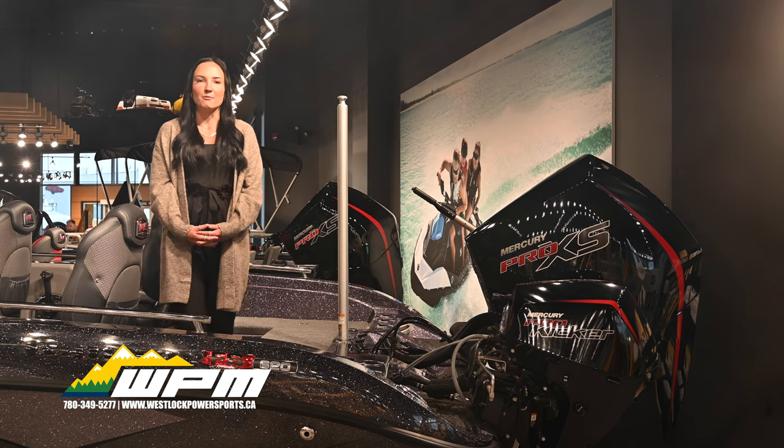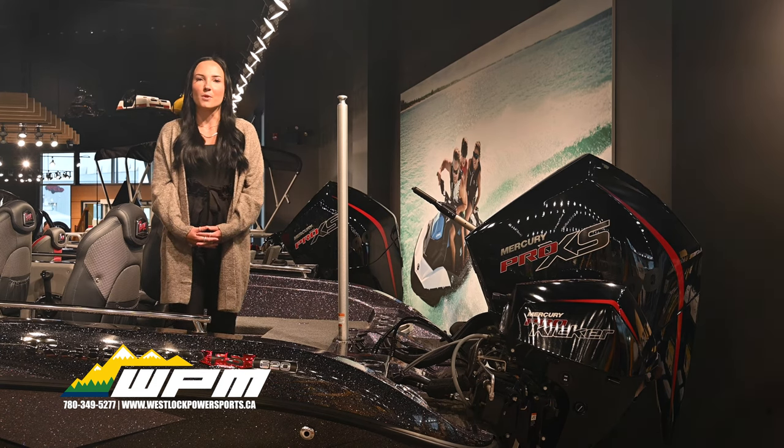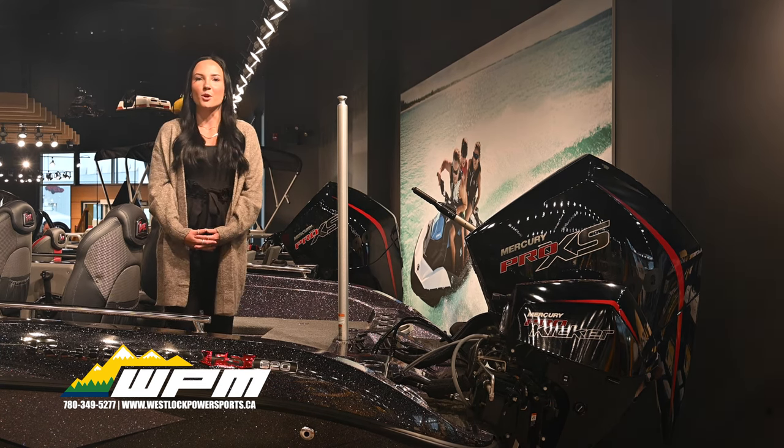This 620 Pro is powered by a pair of Mercury motors: a 300 horsepower Pro XS and a 15 horsepower Pro Kicker.